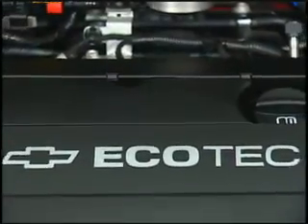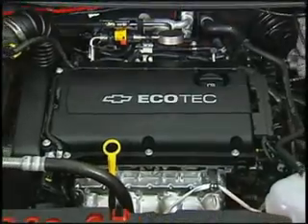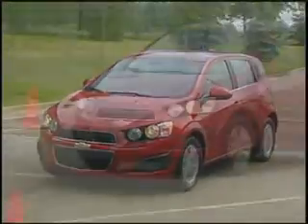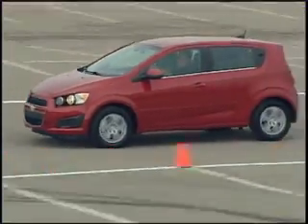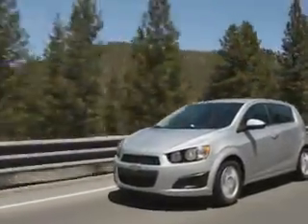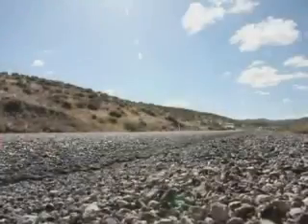The Ecotec 1.8-liter features a dual overhead cam, or DOHC design, sequential multi-port fuel injection with 16 valves and continuously variable valve timing, sometimes referred to as VVT. The result is smooth operation with exceptional on-demand acceleration response and excellent fuel economy.